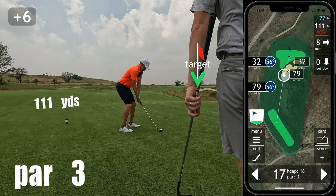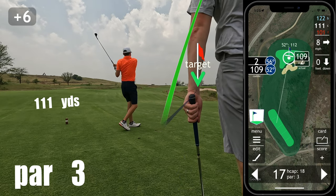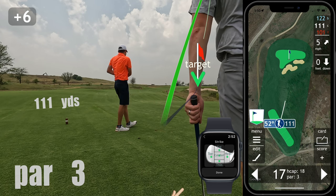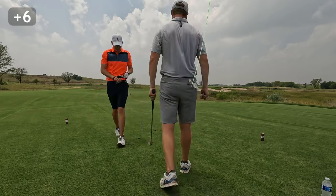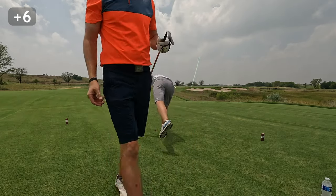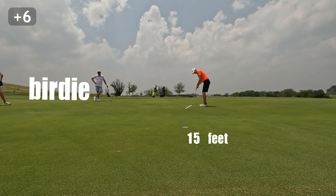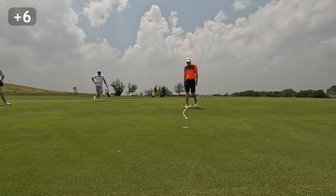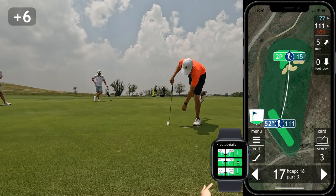The 17th is a bit of a reprieve as it's a short par three with a pin tucked just over the bunkers. I hit a pretty standard 52-degree just past the hole for yet another good birdie look — 15 feet downhill, down grain. It was a hard putt to be aggressive on and I never really gave it a chance. That's a tap-in par to go to the 18th at six over par.